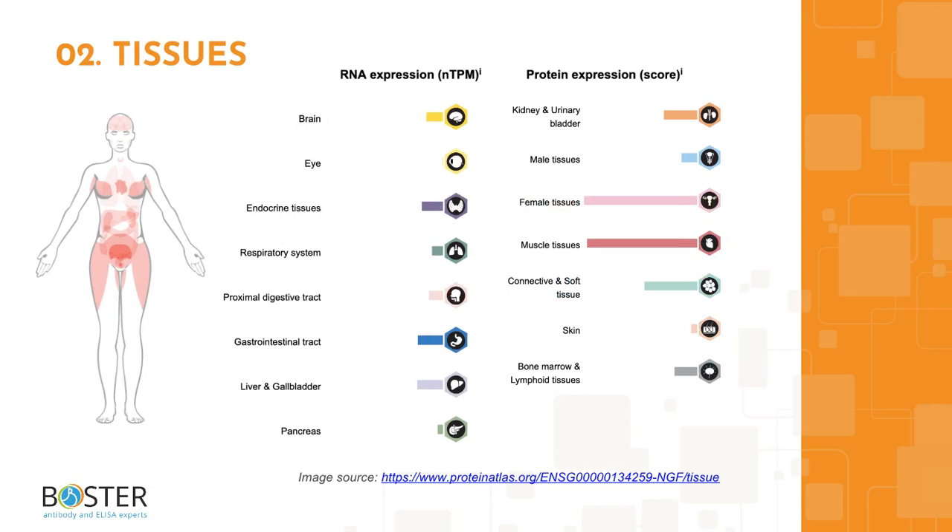Topic 2: Where is NGF-beta expressed? High levels of NGF-beta RNA have been found in ovaries and heart muscles. It is also expressed in fibroblasts involved with extracellular matrix organization. You can find more information on ProteinAtlas.org to check which cell lines express NGF-beta and which ones don't — information that will come in handy when designing positive and negative controls for western blot and immunohistochemistry.